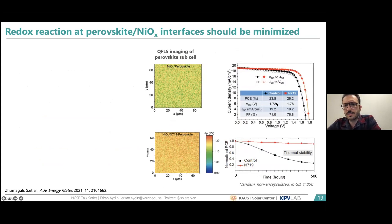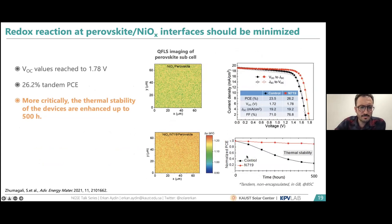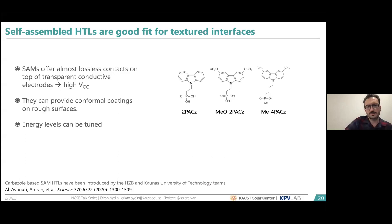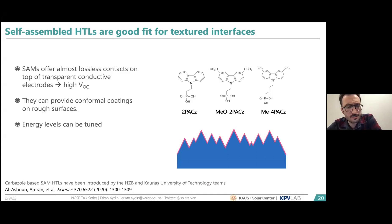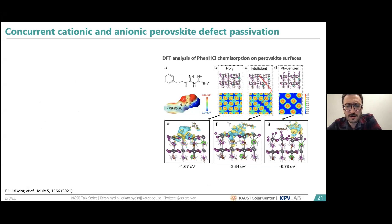This passivation with the zwitterionic molecule showed enhanced voltage around 1.78 V as measured by quasi-Fermi level splitting imaging at the micron scale, and improved thermal stability. Our efficiency was pushed to around 26.2%. The next step was moving to better hole transport layers. Self-assembled monolayer HTLs have been introduced by HZB and Kaunas University of Technology teams. In our case they work quite effectively on textured interfaces, providing really high voltage and conformal deposition without residuals at the valleys or tips.